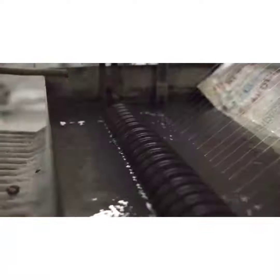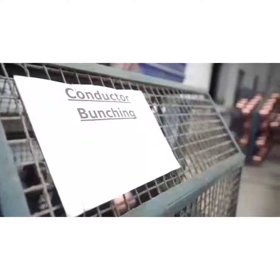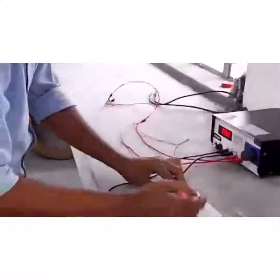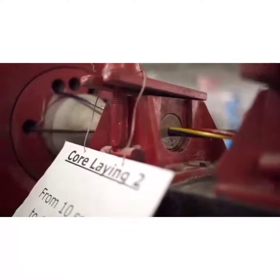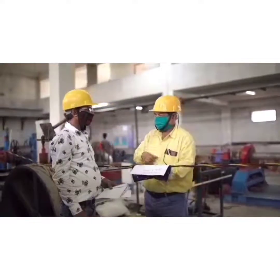Hand annealing: we are doing a diameter check and annealing percentage check. Copper bunching: we are doing a CR check. PVC insulation: insulation thickness and OD check. Core laying: lay check and length of lay.